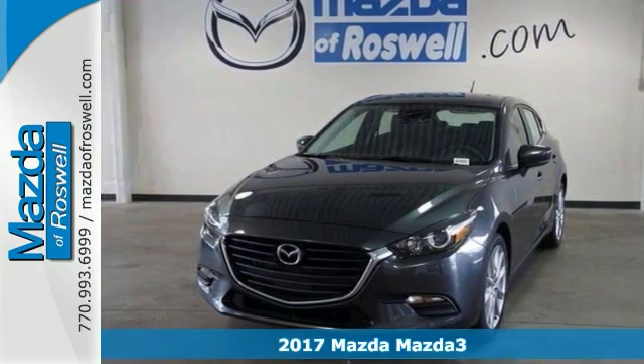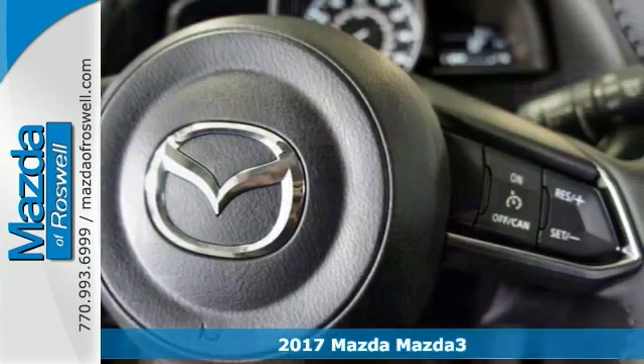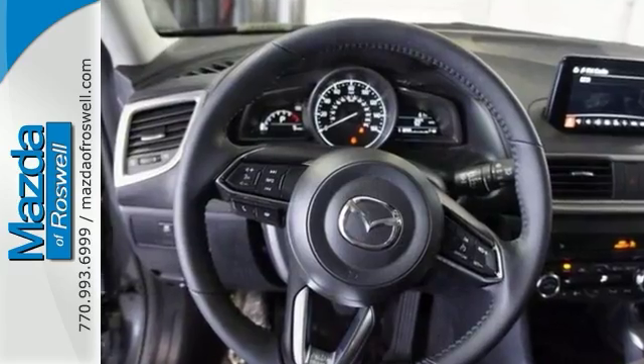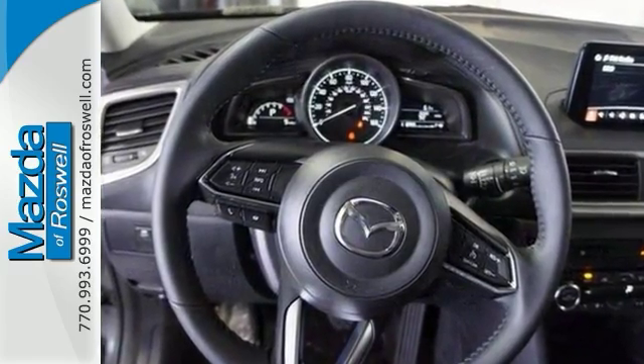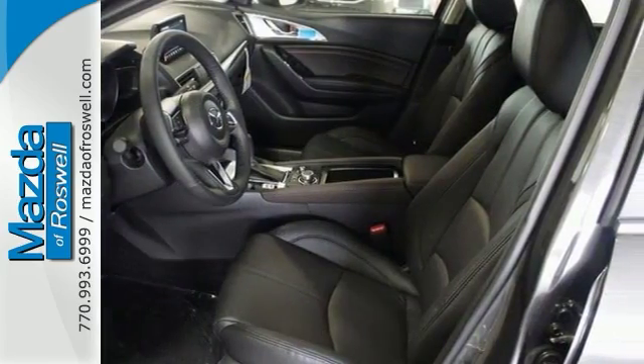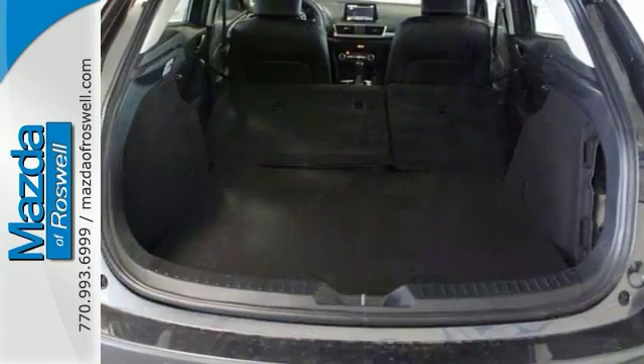Confused about which vehicle to buy? Look no further than this stunning 2017 Mazda 3 Touring. It's nicely equipped with a blind spot sensor, heated front seats, and HD radio capability. It has a power sunroof, rain sensing wipers, and this terrific Touring Edition is the car with everything you'd expect from Mazda and then some.